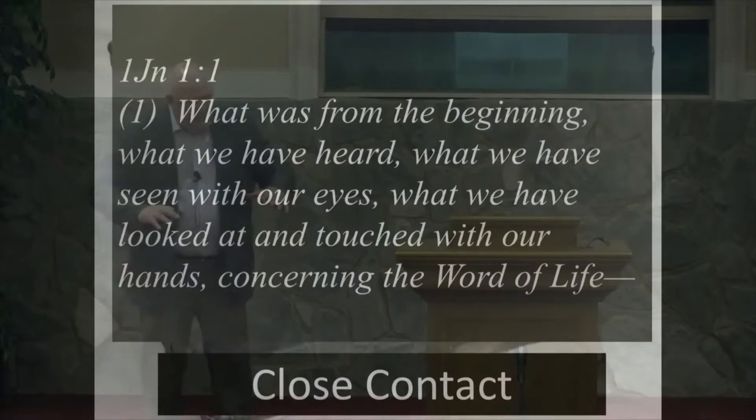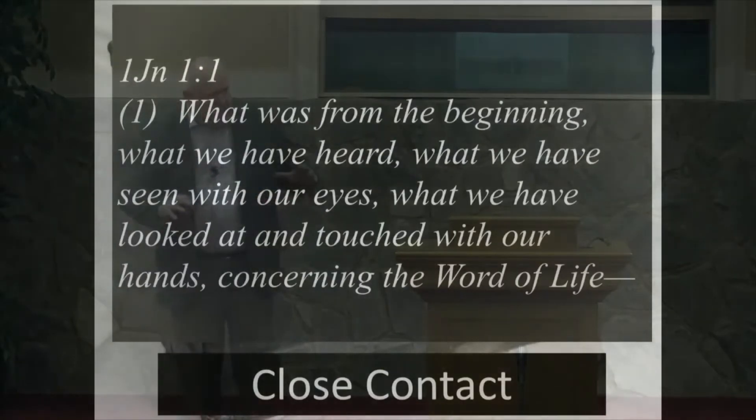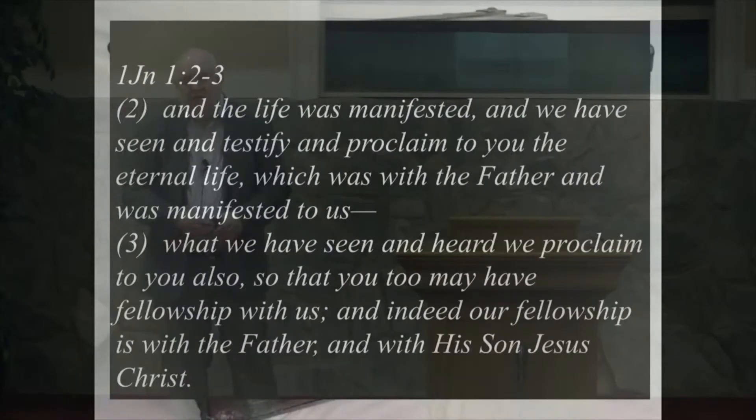This is the idea of being in close contact so that you see it, touch it, examine it, and become connected to it. This is the truth. Then he goes on: 'And the life was manifested, and we have seen and testified and proclaimed to you the eternal life, which was with the Father and was manifested to us.'